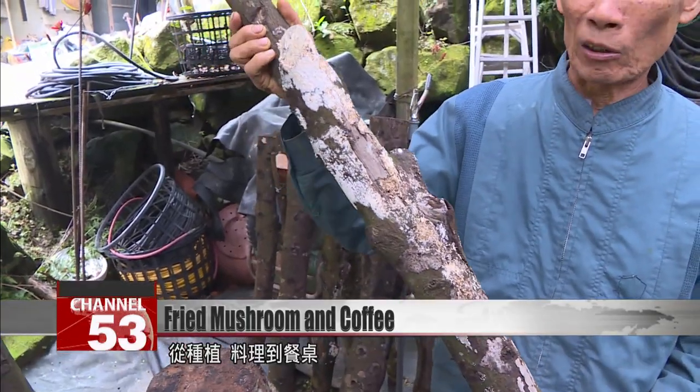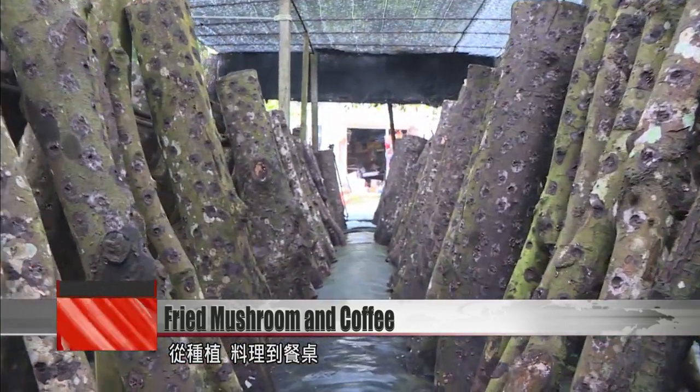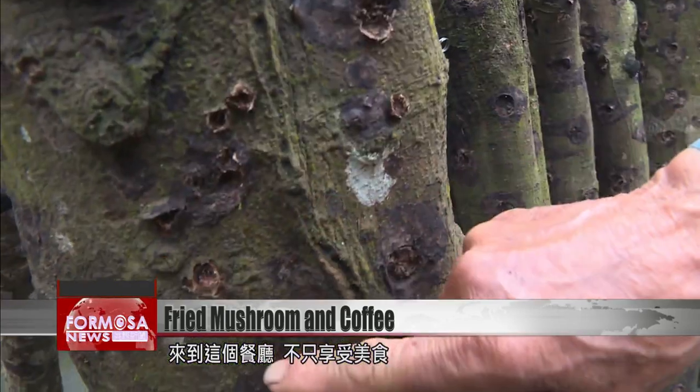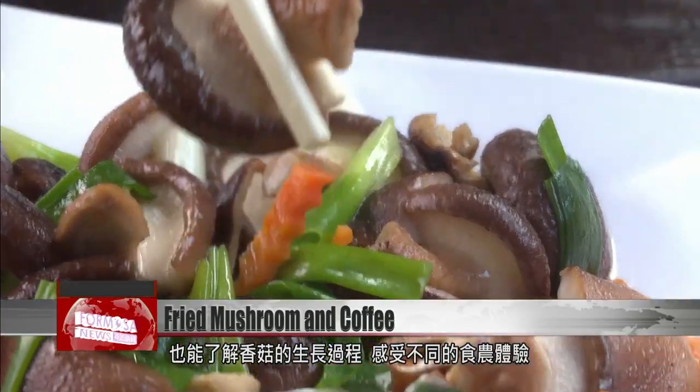For lovers of the mushroom, this is a must-visit. From planting and growing the shrooms to preparing them and serving them, every detail is given exquisite attention. But if you just want to enjoy a cup of coffee and a good fried snack, you're equally welcome.